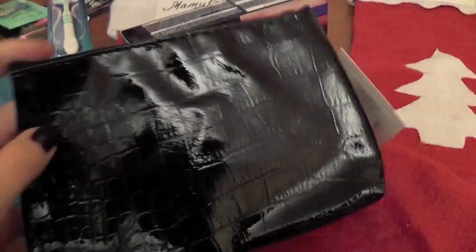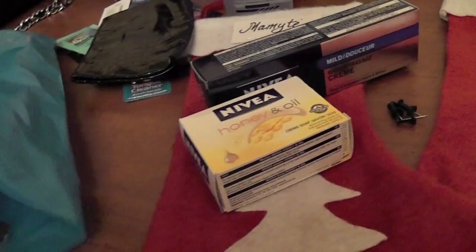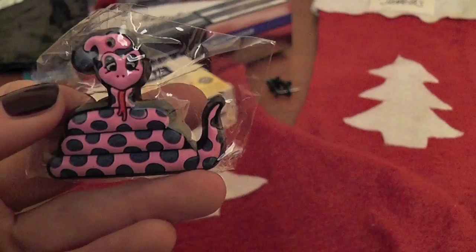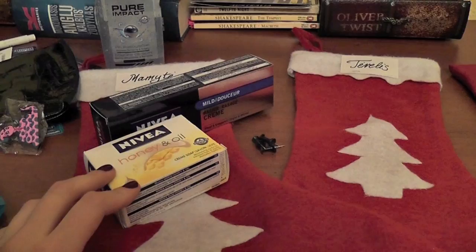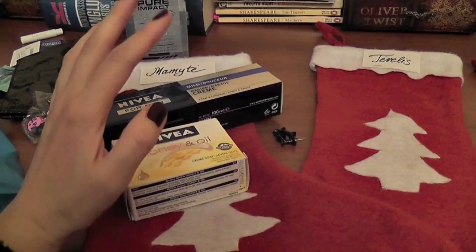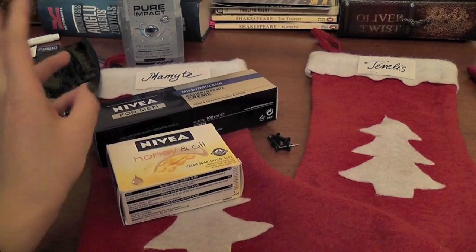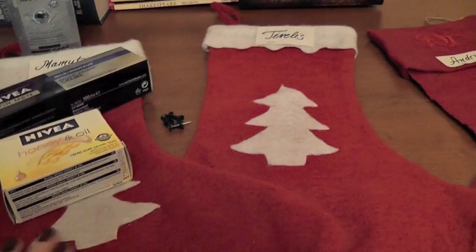For my mom I bought this Nivea honey and oil soap — it smells amazing, I love that scent. Then I bought this kind of makeup pouch for keeping lipsticks, but I think I'll keep it for myself — I'm not sure. And I got this as a present — it's a snake magnet — I don't know if I'll give it to someone or just put it on the fridge. So every day I'll get them something, and I might vlog to show you guys what I'm putting inside the stockings if you're interested.